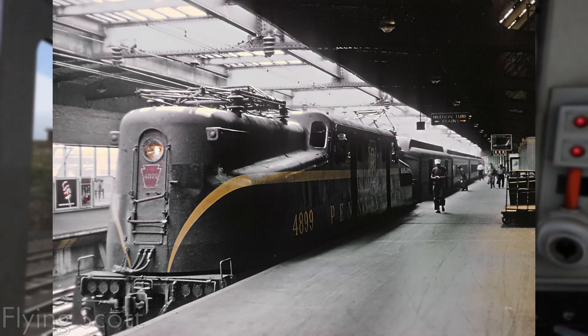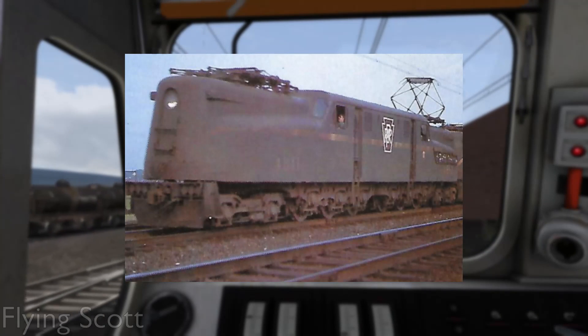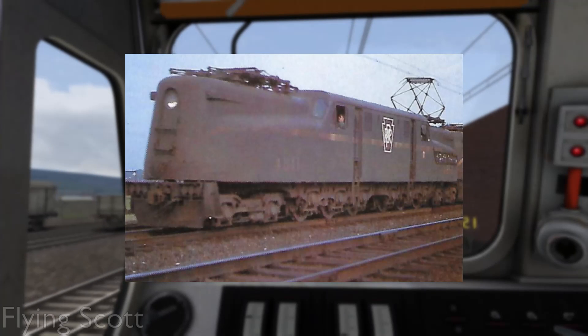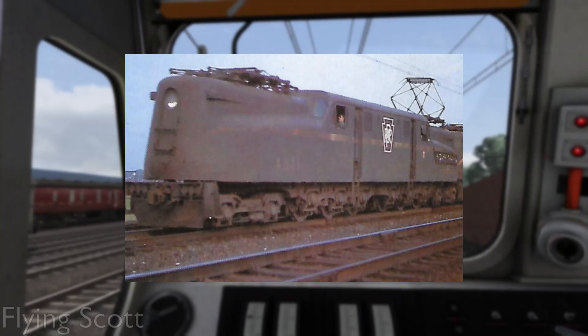Normal operations would see a GG1 stationed at the outskirts of the electrified East Coast routes to take a heavy express north, as neither steam nor diesel locomotives were permitted in the New York area. GG1s could easily power any loads given to them, even the heaviest freight trains having a cruising speed of up to 90 miles an hour. Express, commuter, container freight, and even presidential funeral trains — the GG1s really have done it all.